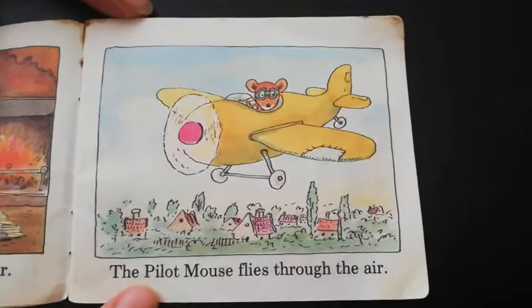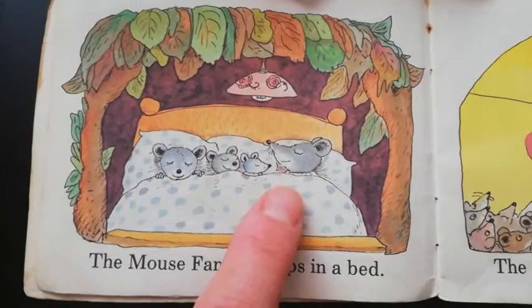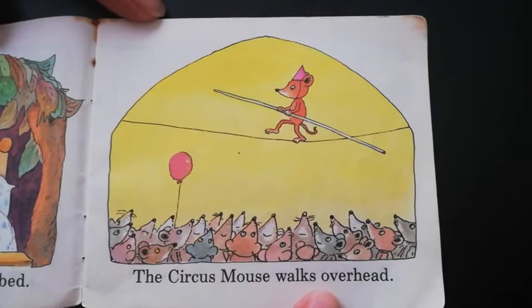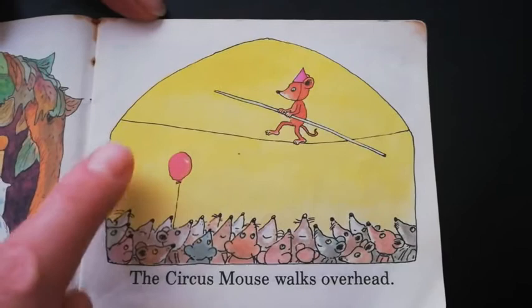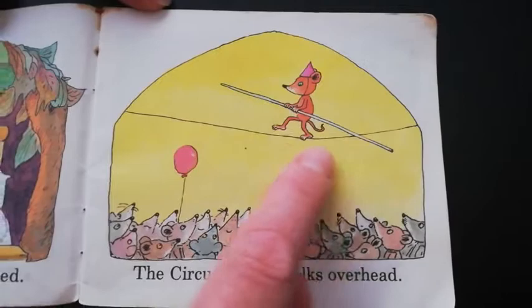The mouse family sleeps in a bed. Look at them all sleeping together, so cozy. The circus mouse walks overhead. Look at all of these mice watching the circus mouse. He's called a tightrope walker because he walks on a tight rope.